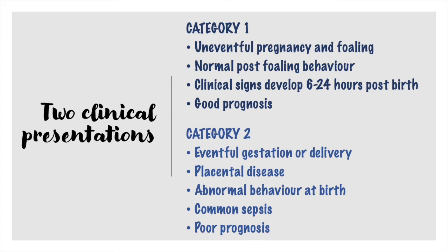There are two clinical presentations. The first category includes foals that are normal immediately after delivery, pregnancy was uneventful, and they start developing clinical signs 6–24 hours after birth. They usually have a good prognosis. In the second category are foals born from a dystocia or after a placental disease, which show abnormal behaviour since birth. Septicemia is usually a concurrent problem and they have a worse prognosis.